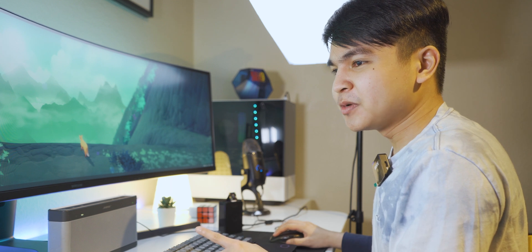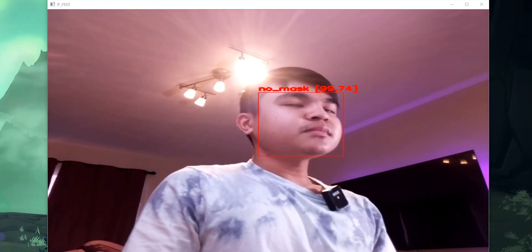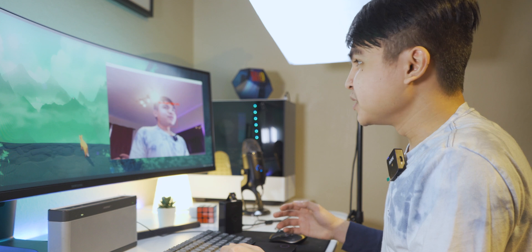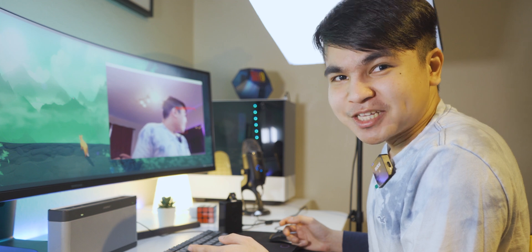Let us open the program again and see how it looks. And there we go — that's because I am not wearing a mask right now, so it says: 'Yo, wear your face mask.'